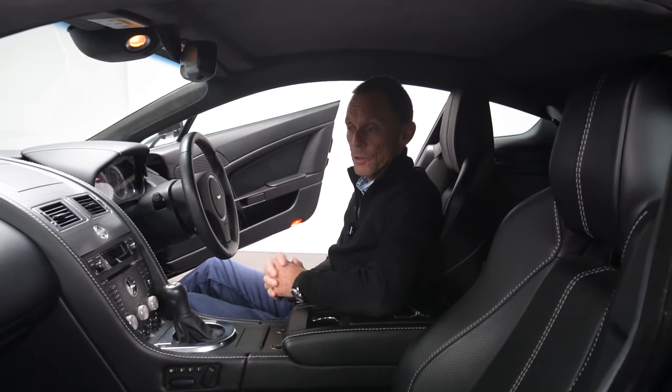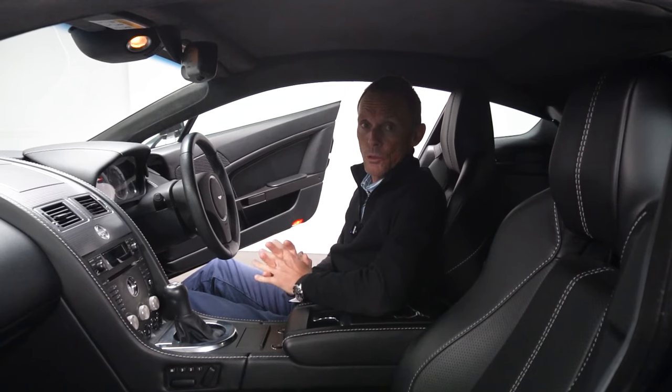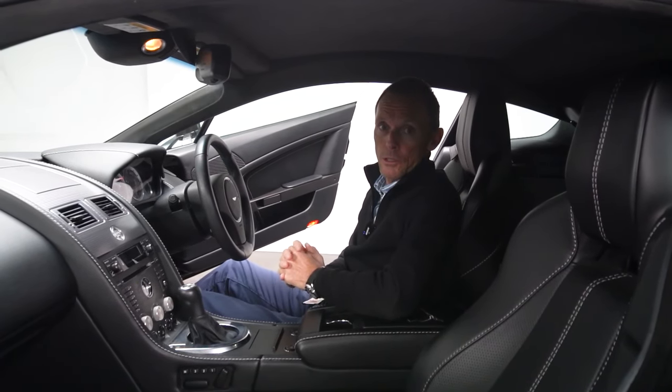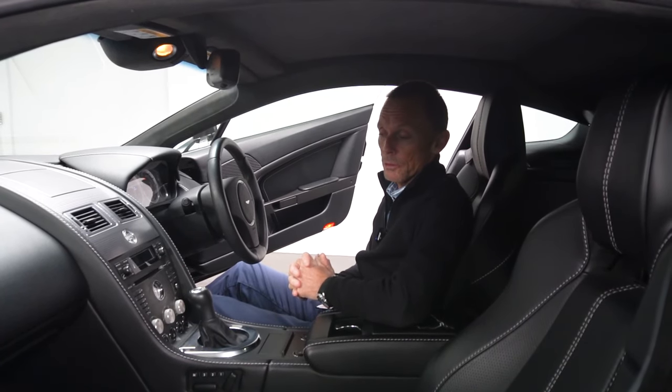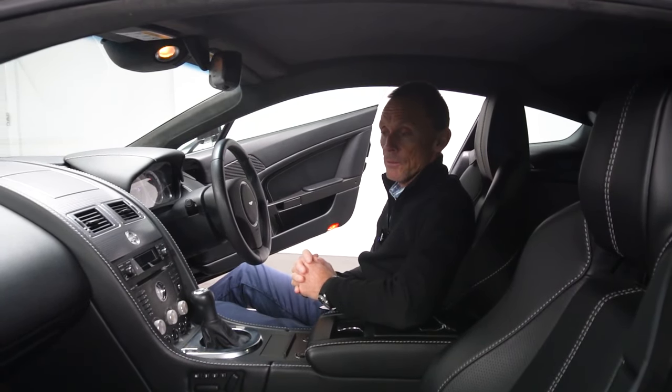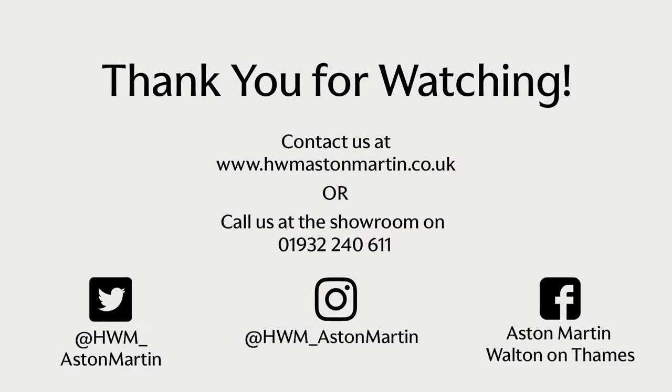We're open to test drives and viewings at any time. The car is available and on site, so please visit our website at hwmastonmartin.co.uk for all the information, or contact our main reception. We look forward to seeing you — thank you, bye bye.